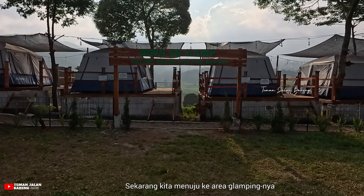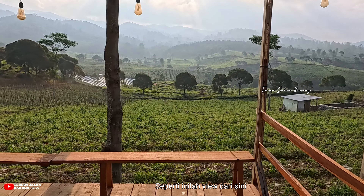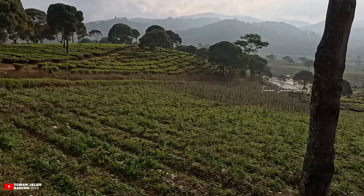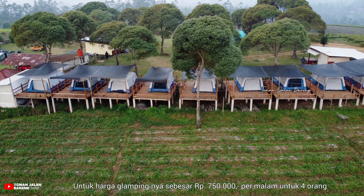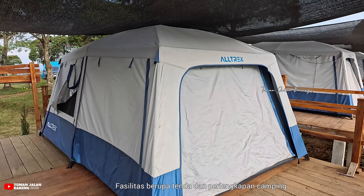Sekarang kita menuju ke area glampingnya. Di sini sudah disediakan total 9 tenda tipe family. Area glampingnya berupa bangunan deck dengan view yang menghadap langsung ke hamparan perkebunan dan barisan pegunungan. Antara deck satu dengan deck lainnya tidak menyatu. Hari ini tidak ada yang camping selain kami, jadi kami diperbolehkan melihat area glamping ini secara lebih dekat. Untuk harga glampingnya sebesar Rp750.000 per malam untuk 4 orang, sudah termasuk sarapan.